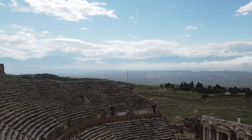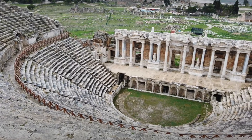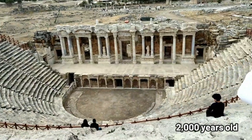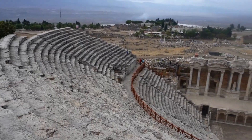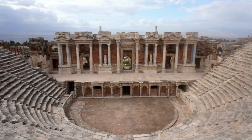One of the most impressive structures in Hierapolis is the ancient theater, which once seated up to 12,000 people. Despite being nearly 2,000 years old, the theater is remarkably well-preserved, and the view from the top rows, overlooking the stage with the terraces of Pamukkale in the distance, is truly spectacular.